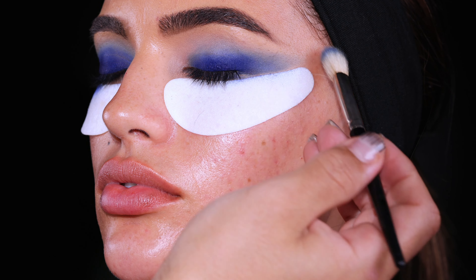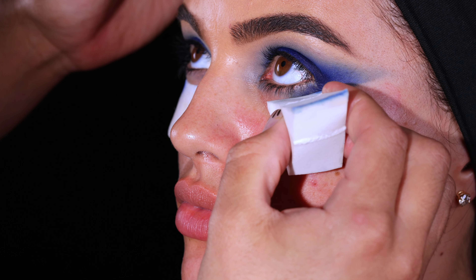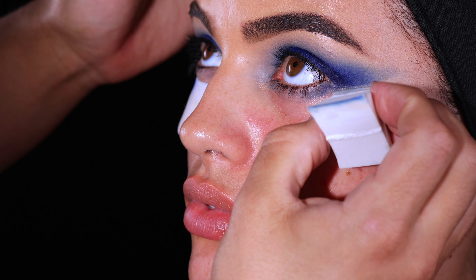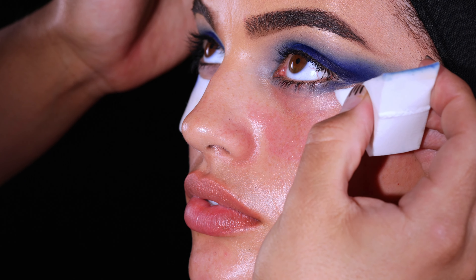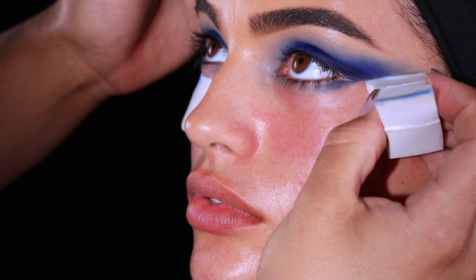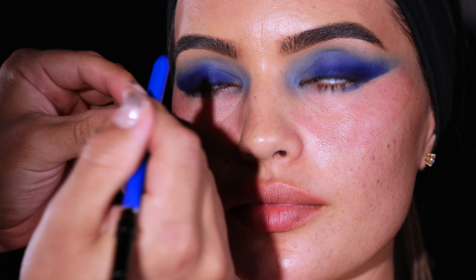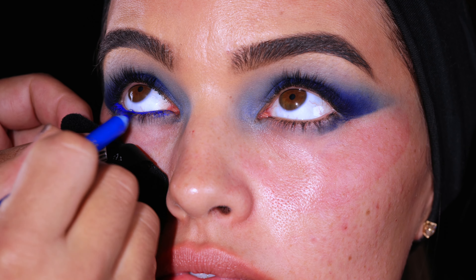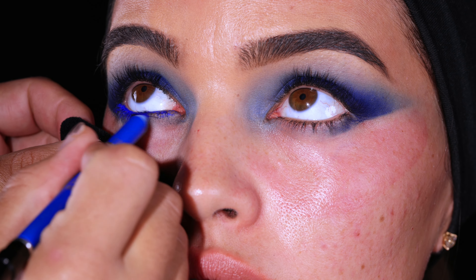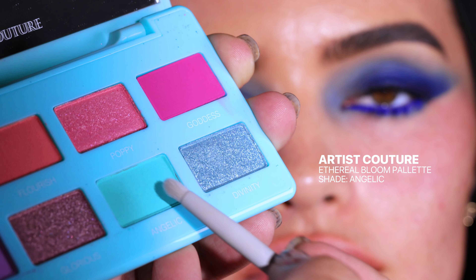I just removed the eye patch and I'm grabbing a clean wedge sponge. I put a little bit of micellar water on there just to start cleaning up the line and making it more crisp — I'm trying to create a graphic snatched-out eye. So now I'm going to use this House Labs cobalt matte blue eyeliner and just rim her waterline with it, just in here, because I want a little bit more of an actual blue pop, and it's also going to make her eyes look even more tiny and hazel.